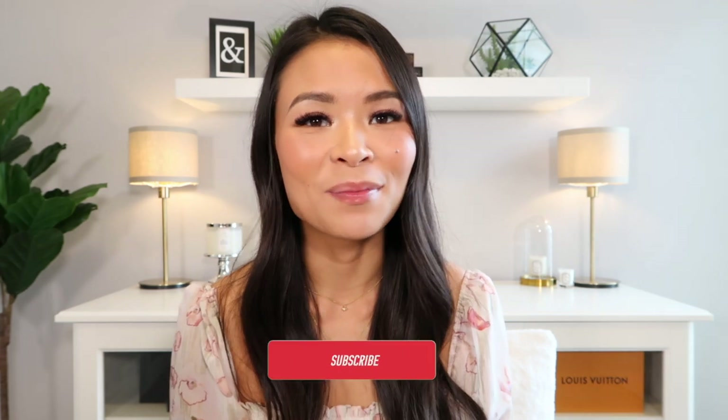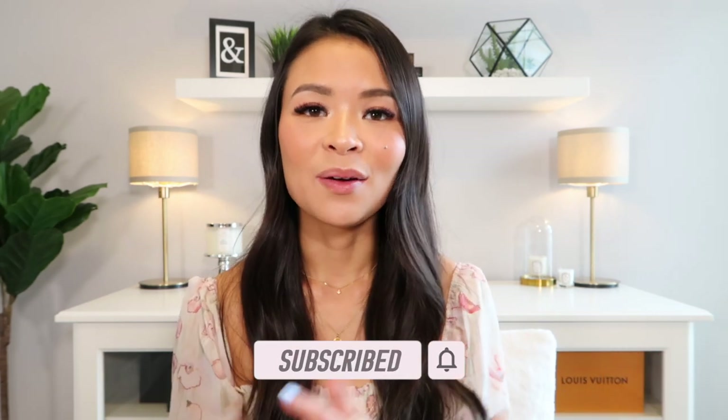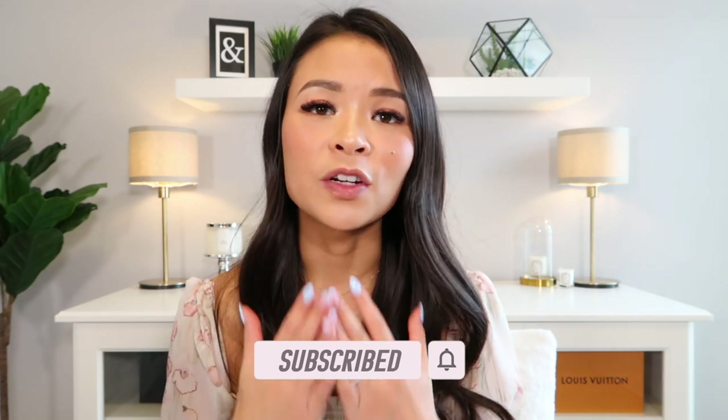Anyway, I hope you guys enjoyed today's video. If you did, please remember to give it a thumbs up and consider subscribing to join our little community here. As always, thank you so much for all of your support and for spending your time watching today — I will see you guys in my next one. Bye!